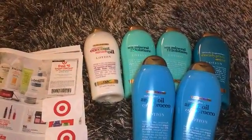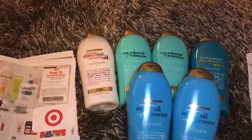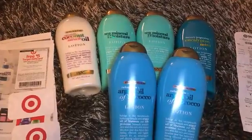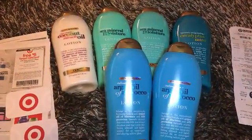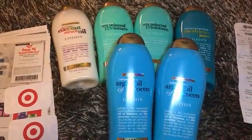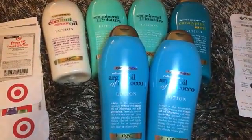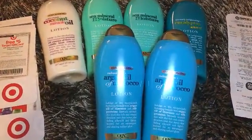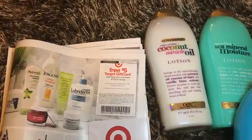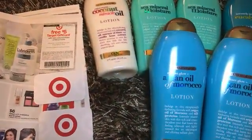Hey folks, I'm coming to you with a lotion deal from Target. With a skincare purchase, spend $15 and get a $5 gift card. The OGX lotions are on a gift card deal at $7.99 each — buy two and get a $5 gift card. That means you'll spend $15.98 and receive a $5 gift card. Then scan the category coupon and receive another $5 gift card, so you'll get $10 back.